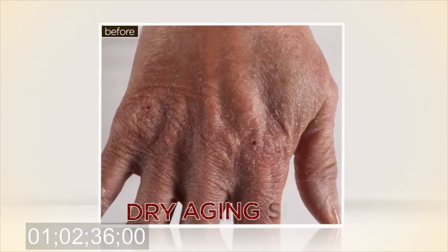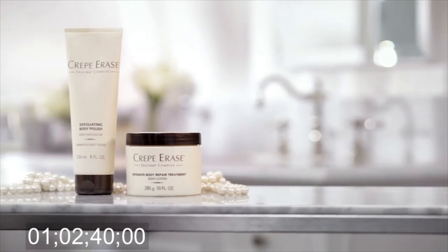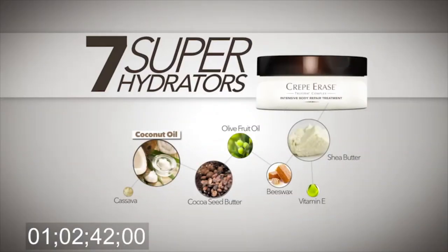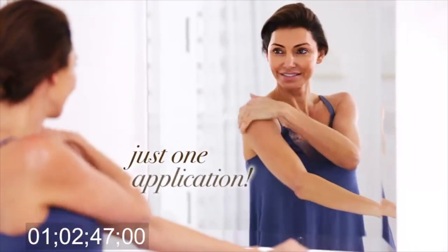And since dry, aging skin has less resilience and is more prone to wrinkling, Crepe Erase provides intense moisturization with seven super hydrators and is clinically shown to keep your skin moisturized all day long with just one application.